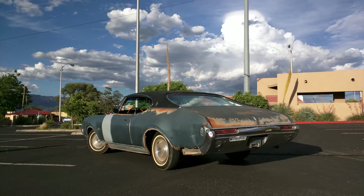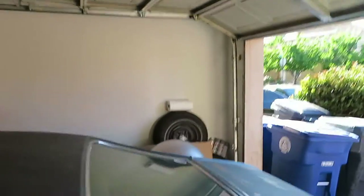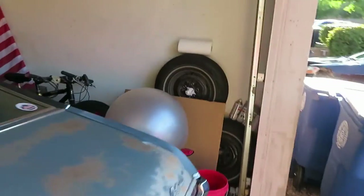It really handles a lot better than the little pizza cutters that were on it before. There are the old tires — you can see how skinny they are. They're like a 205, I think.